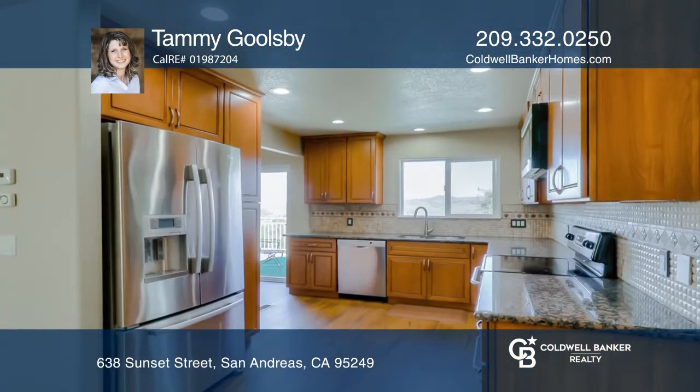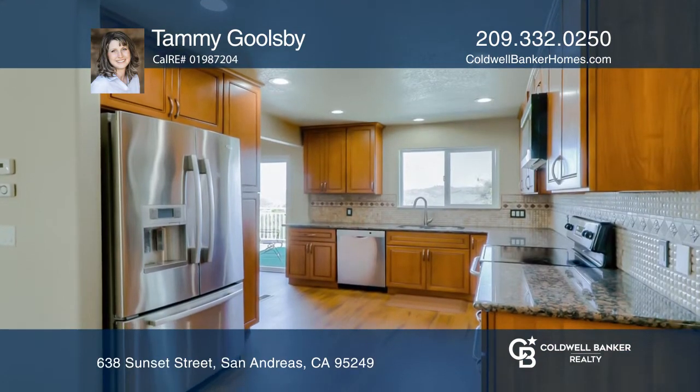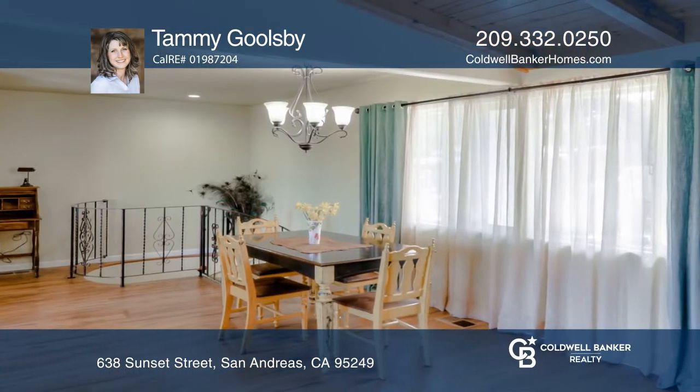The home has a large, updated kitchen with stainless steel appliances, a stylish backsplash, and newer soft-close cabinets.